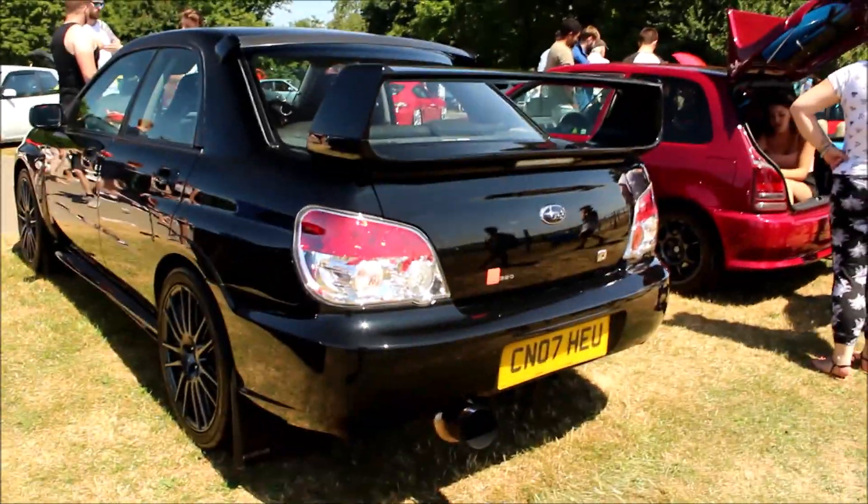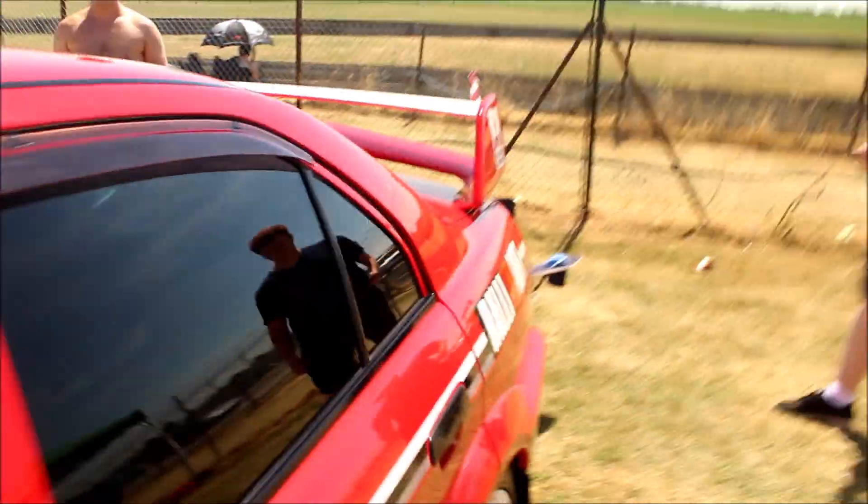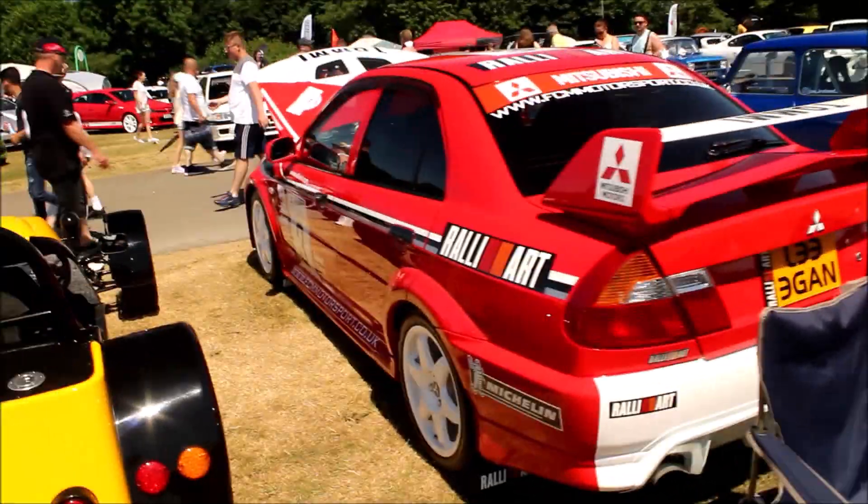Awesome Subaru RB320 owned by Dave of the Drift on Instagram, running 481hp — probably the loudest Subaru out there, to be honest. Full Tomei exhaust system, as you can see. From a rare Subaru to a rare Evo — this is the Tommi Mäkinen Edition; these things are so rare, but this is probably the nicest one I've seen.